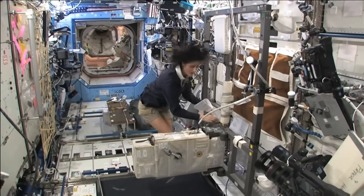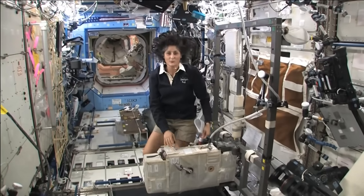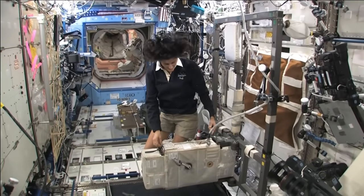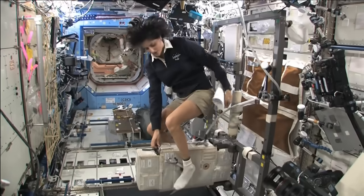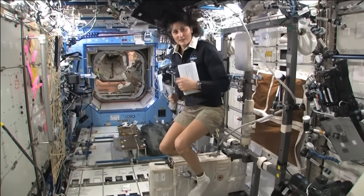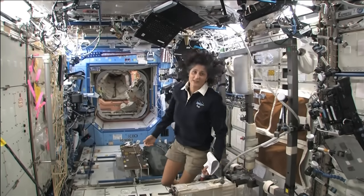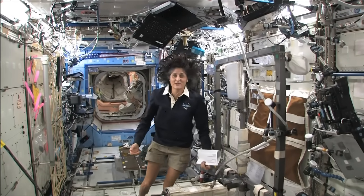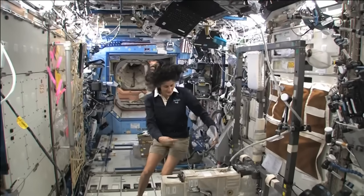How we keep ourselves in shape is with a bike, a treadmill, and a weightlifting machine. This is the bike. You notice the clip pedals. All you need to do is clip your feet in and then you can start pedaling. You don't need a seat because you don't sit down. I haven't sat down for six months now. Just make sure you're held in with your pedals.